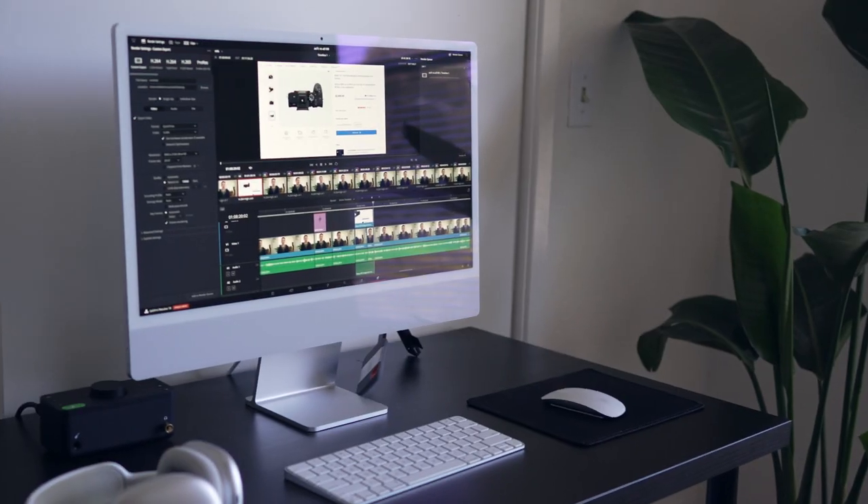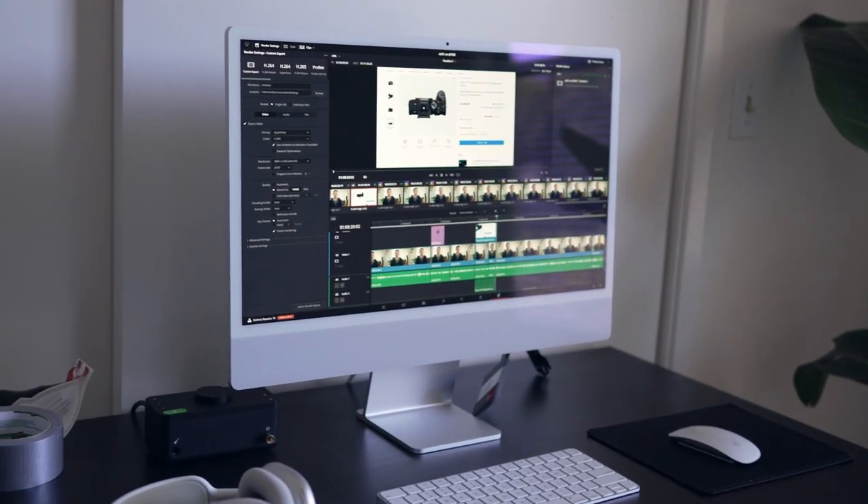So do I still recommend this computer? Absolutely. The M1 iMac has been great for me. I am actually thinking about upgrading just because I found a really good deal on the M1 MacBook Pro.